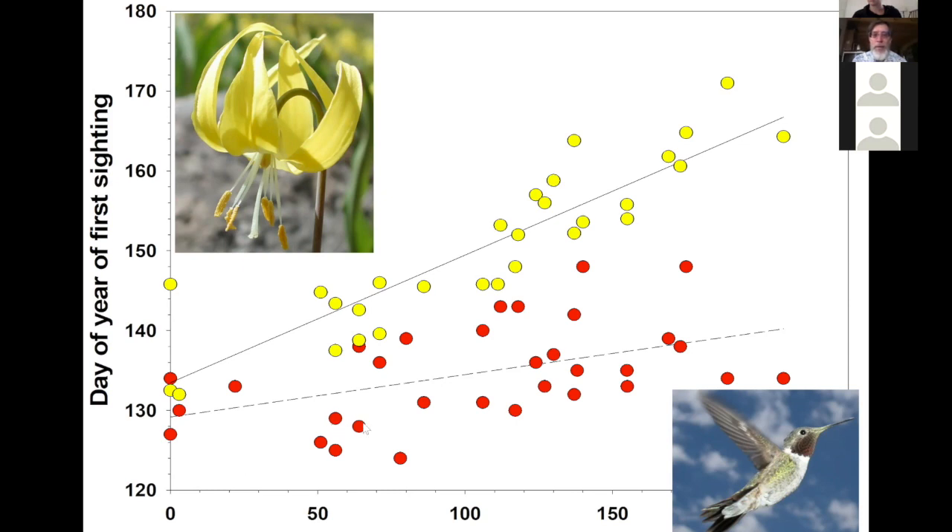The date when we first heard a male broad-tailed hummingbird — which have that wing whistle — shows that in years of early snow melt the birds show up earlier, and in years of late snow melt they show up later, but they're not changing their timing as much as the flowers are. The slope of those two lines are not parallel — hummingbirds are not responding as quickly to the changing climate as the flowers are. One implication is that sometime in the future, the flowers may be in bloom and the hummingbirds won't be here yet.